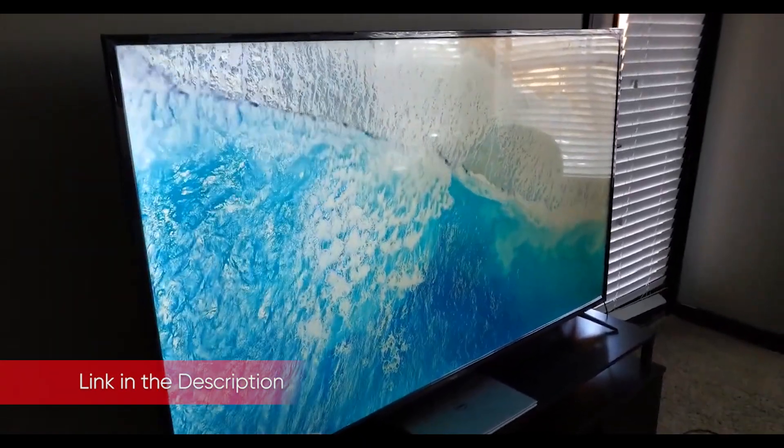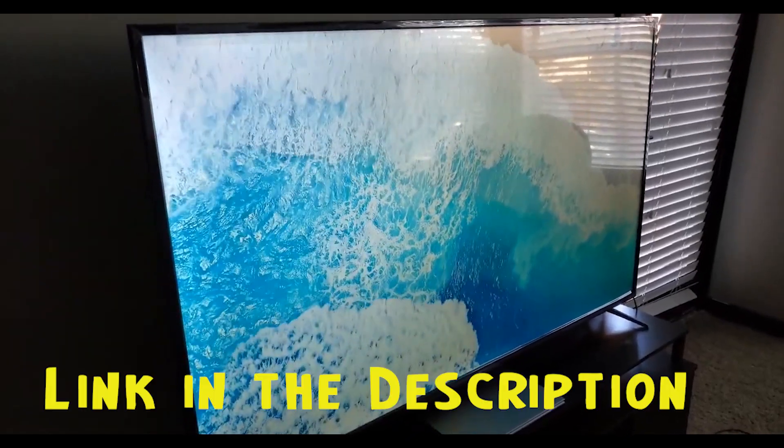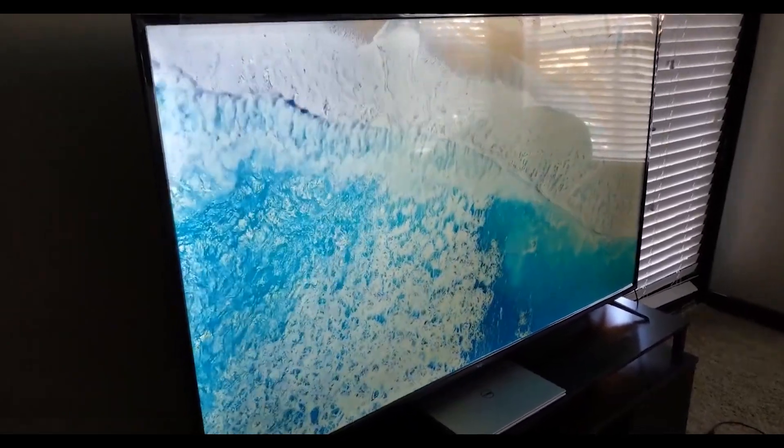You can get the TCL 65 S435 through the link below in the description. We have checked to ensure those are the best prices on the market right now. Thanks for watching.